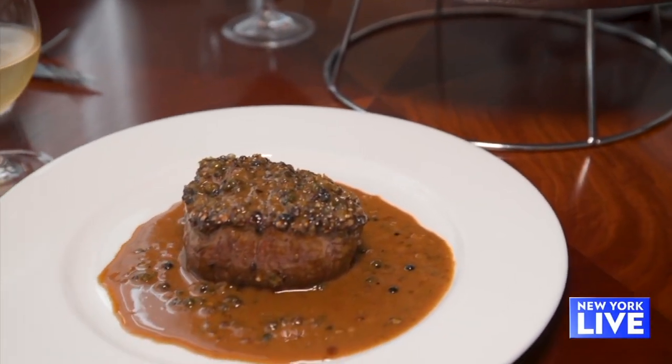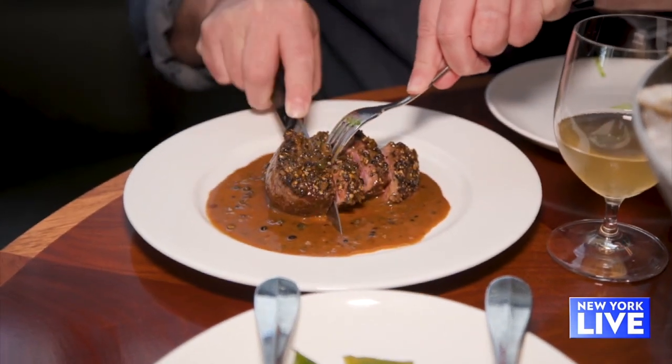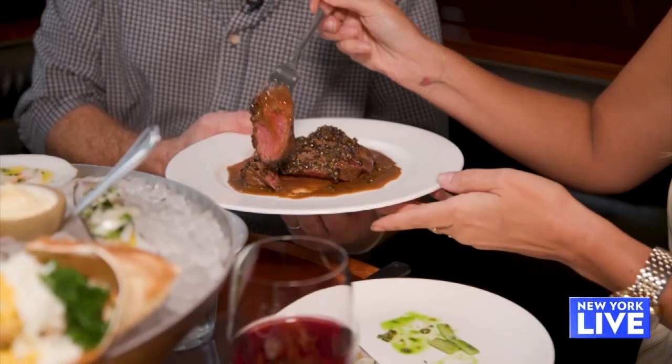We have a bison au poivre — we're all familiar with steak au poivre. This is a bison tenderloin coated in crushed Sarawak peppercorns with a pan sauce made with a little cognac, pickled green peppercorns, shallots, a touch of mustard, veal jus, and cream.